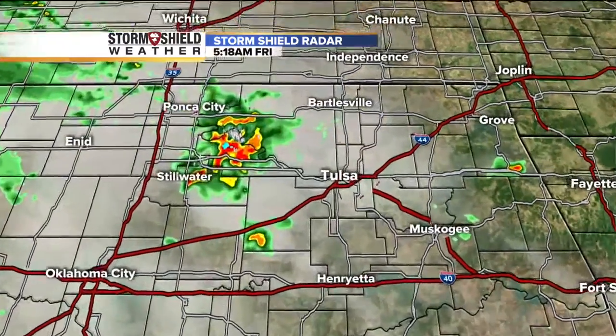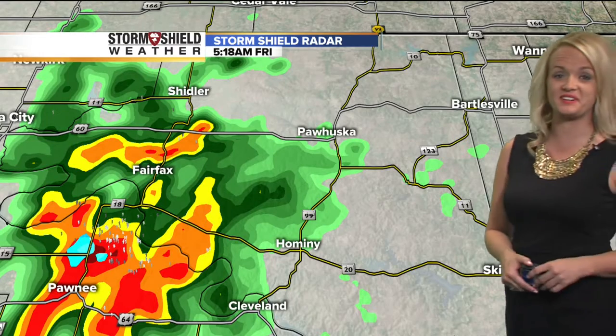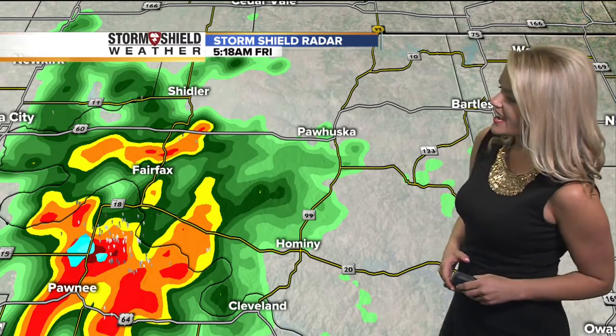Let's zoom into some of the spots where we're seeing a couple of these showers and thunderstorms developing. Pawnee, you're waking up to a little thunder out there, so if you're not awake, you probably are now with all the rumbles of thunder. Also near Hominy, Cleveland, and then up towards Fairfax dealing with some of that moderate rainfall.